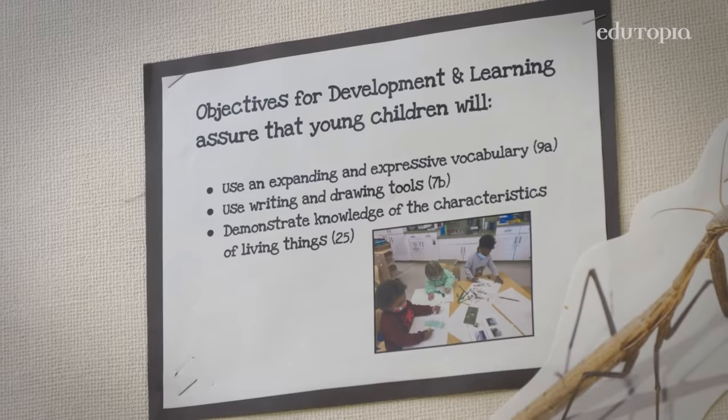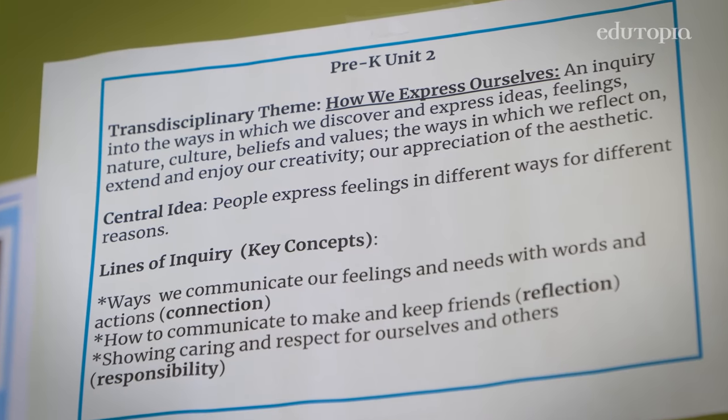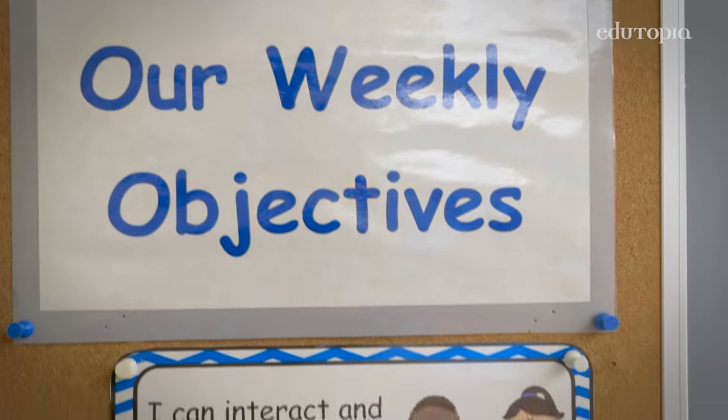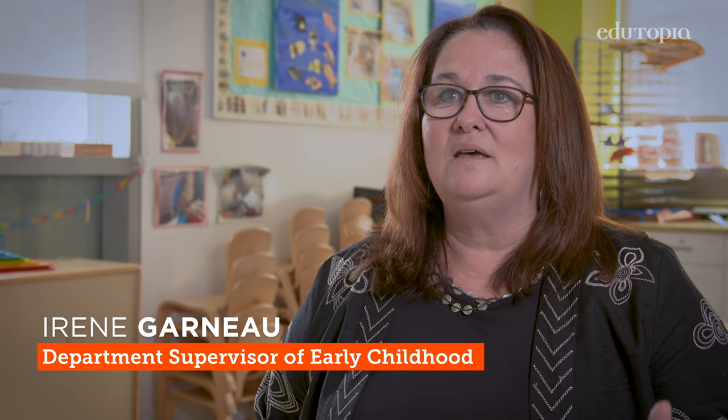We have about 48 learning objectives that we address throughout the school year. If I think about building a house, I look at those learning objectives — that might be my foundation, my two-by-fours, the frame of the house. But the children decide on the content.